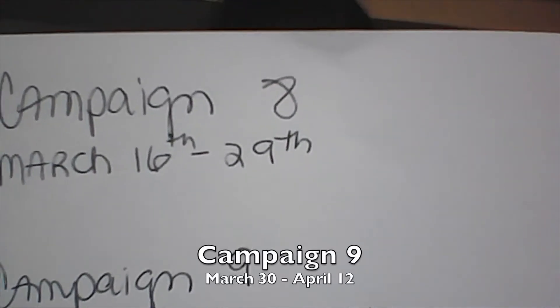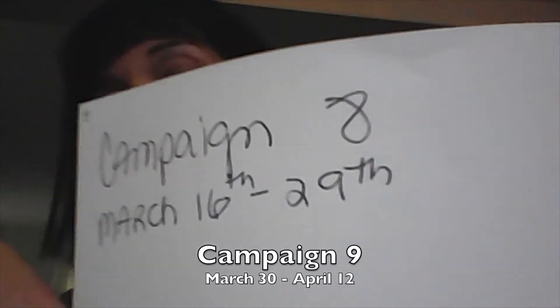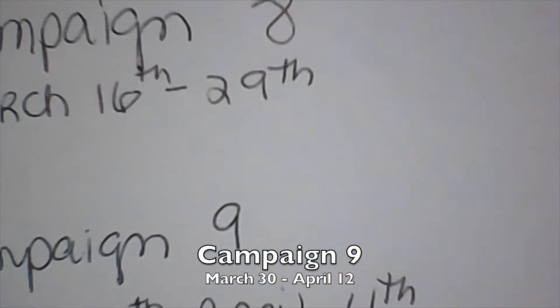Right now we're in campaign eight — you can go online to avon.com rep store slash Estenery, go to campaign eight, and order all your items. That is good till March 16th to the 29th. Campaign nine I'm going to show you some products — that runs from March 30th to April 4th. I'll put this up so maybe you can copy it.